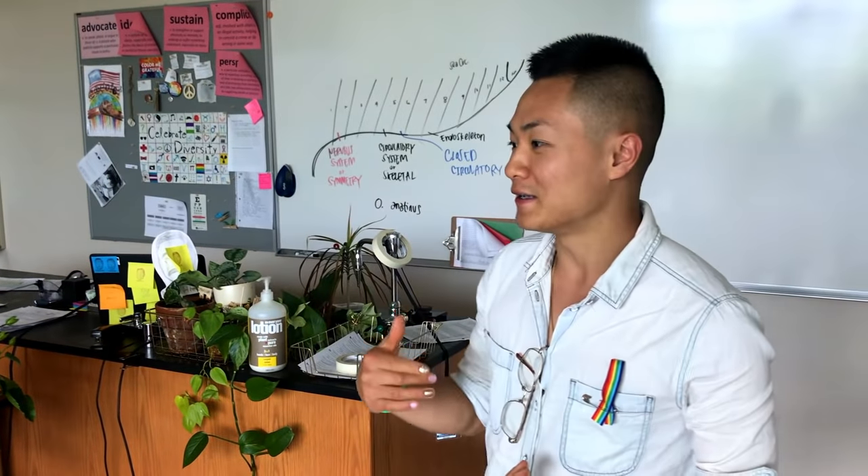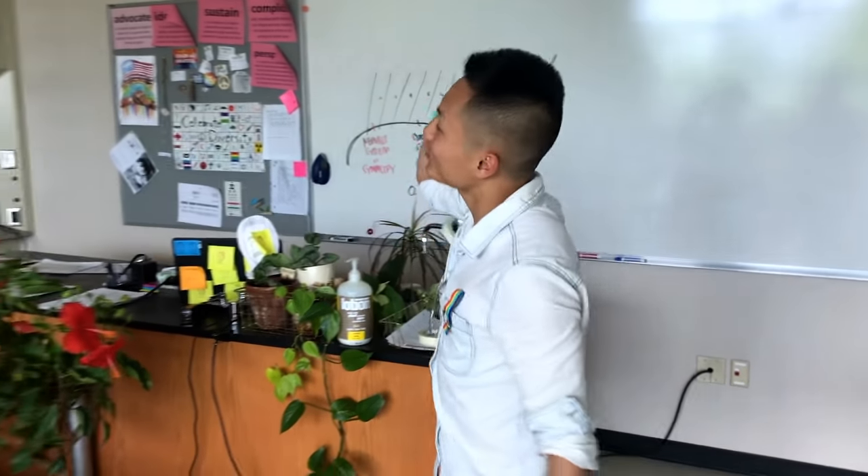Hey fam, I'm back today with another video. Change of scenery — we're actually in my classroom because I'm a teacher. Today you're gonna get a little sneak peek of my classroom before the end of the school year. Instead of doing a plant tour, we're gonna do everything in my classroom. So first, let's start off with this wall.